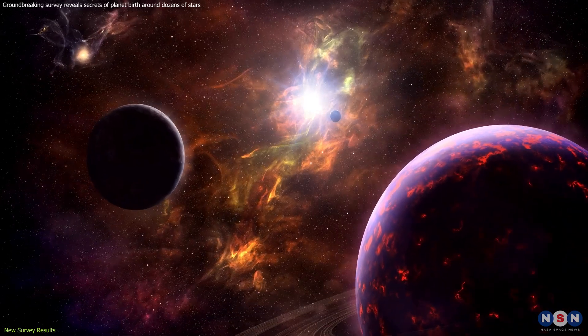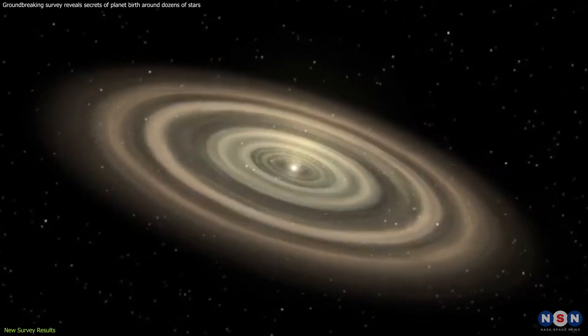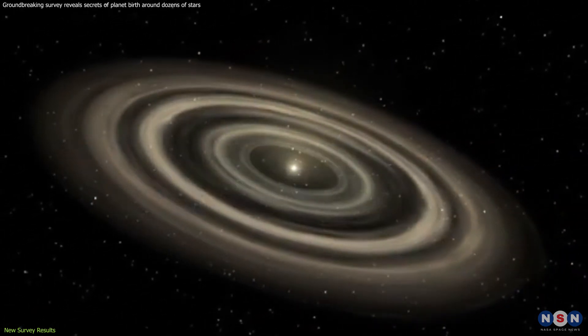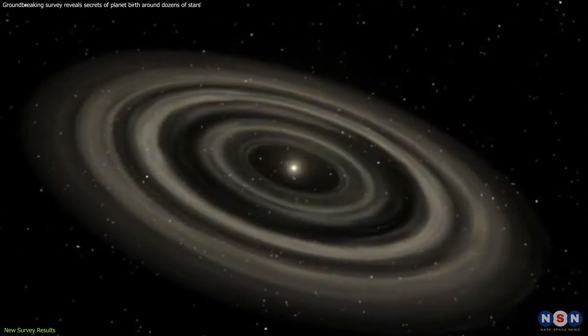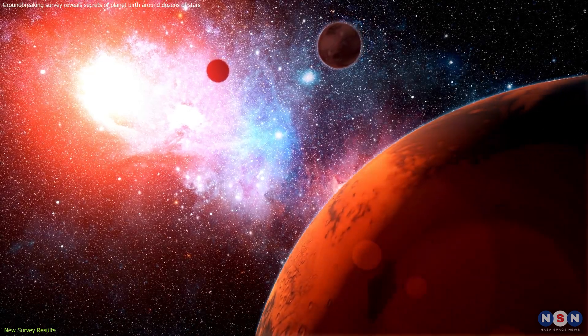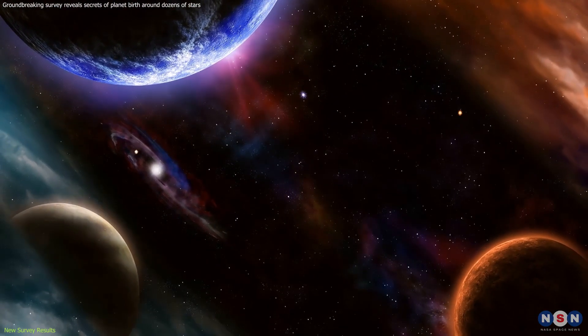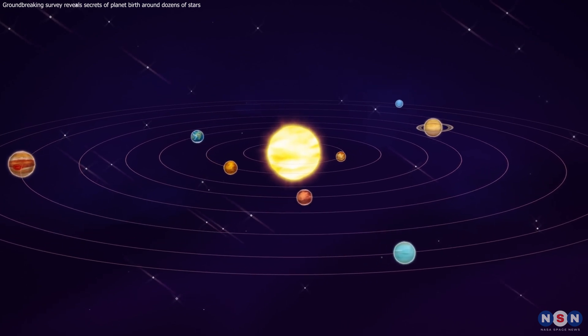Imagine a cosmic bowling ball wreaking havoc in a celestial alley. These behemoths could be gravitationally tugging and warping the disks, causing them to become misaligned. The presence of these giants hints at the potential for a wide range of planetary systems, from those harboring solitary behemoths to systems with a mix of large and small planets.